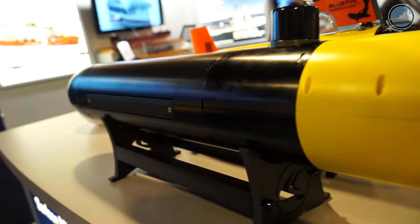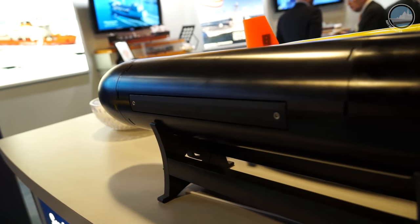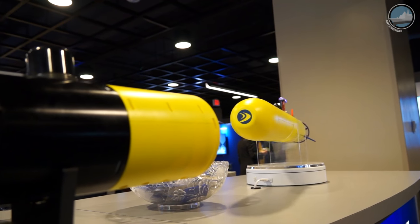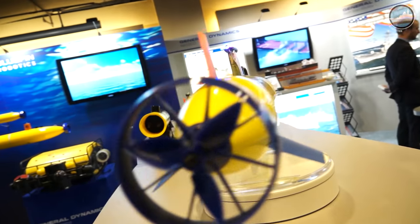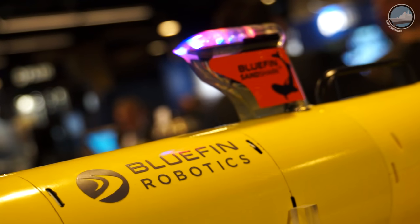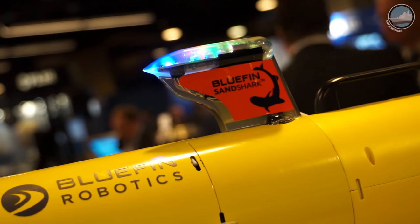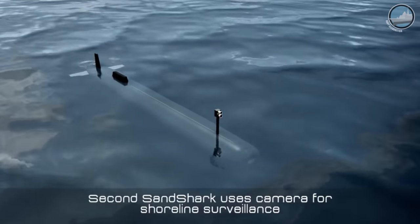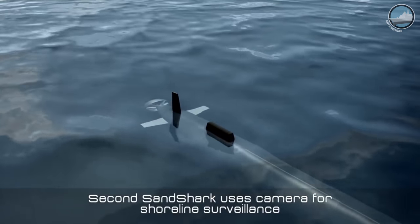We provide the engine, if you will, and we want our users to integrate new payloads. We do offer existing payloads such as a side-scan sonar and video. We want people to develop the application — it's capable of integrating a camera for a potential ISR application, mine countermeasures, or even environmental sensing such as looking at what's on the sea floor. This vehicle is well-suited for integrating new payloads.